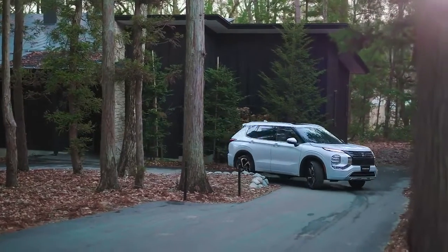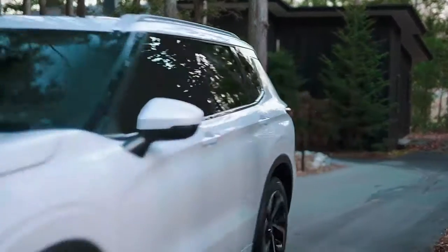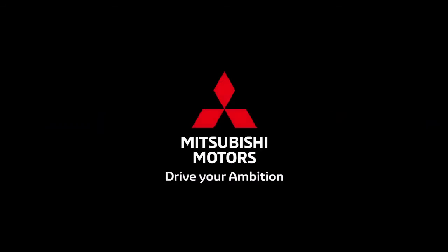This design that combines a bold look and light image will make you want to drive even further. Drive your ambition. Mitsubishi Motors.